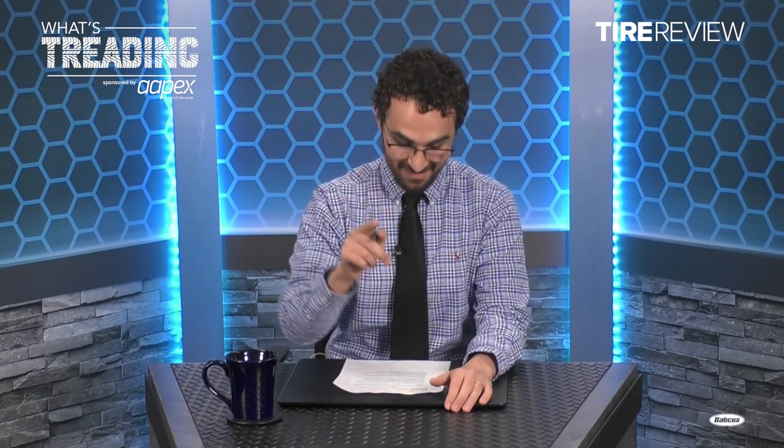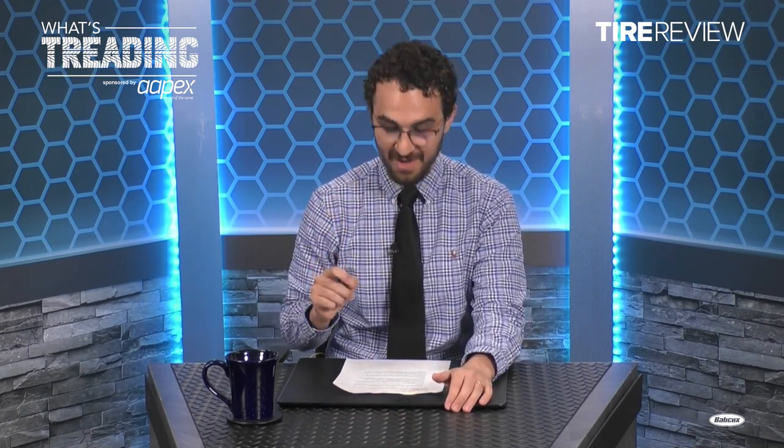Hello and welcome to What's Treading with Tire Review. My name is David, I'm your host, and today we are talking about retreads with John Cox. He is the head of retread truck tires Americas at Continental. Let's get to the interview.